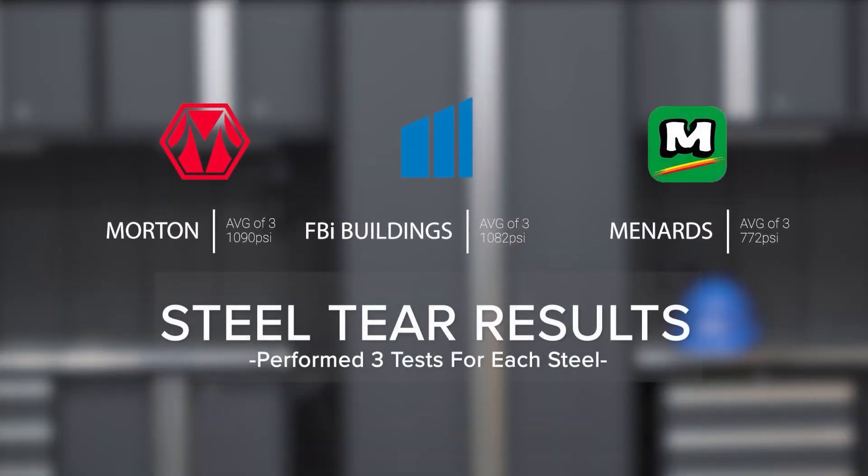The result of the first test showed that Menards was clearly in third place with an average of 772 PSI, with Morton and FBI coming in very close at 1,082 and 1,090. We did three ripping tests for each steel. Menards had the biggest variance — a couple hundred pounds per square inch difference — while Morton's had about a 100-pound difference, and FBI was the most consistent with no variance bigger than 50 pounds per sheet of steel tested.